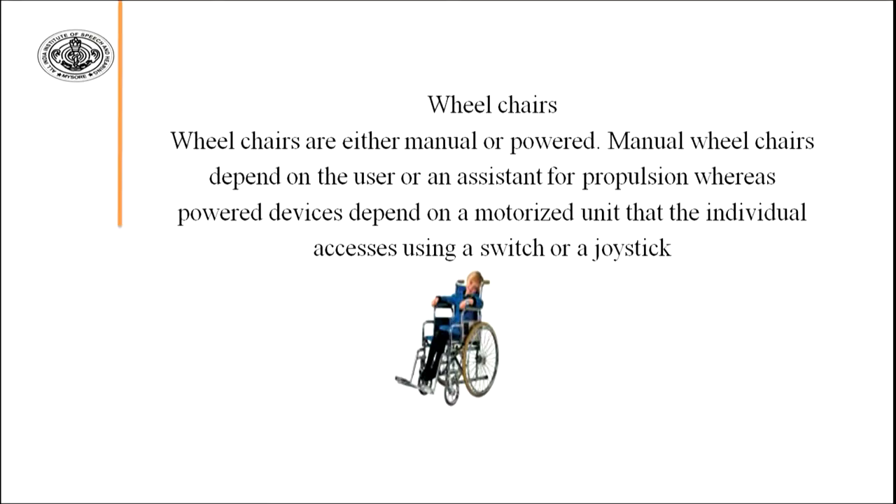Wheelchairs are either manual or powered. Manual wheelchairs depend on the user or an assistant for propulsion, whereas powered wheelchairs depend on a motorized unit that the individual operates using a switch or joystick. We now have both types available. A manual wheelchair is good because it can be moved by another person or by the child using the wheels themselves. A powered wheelchair has an electric motor and moves automatically, requiring no manual effort from another person. These are very good assistive devices for children with multiple disabilities who have mobility problems.